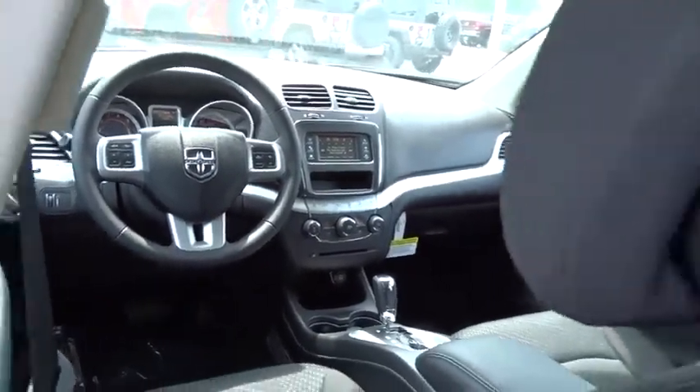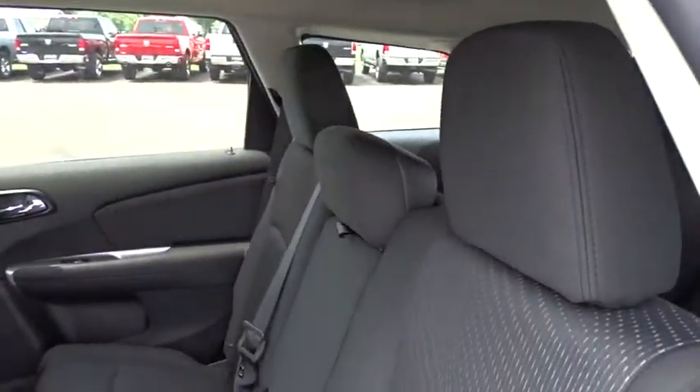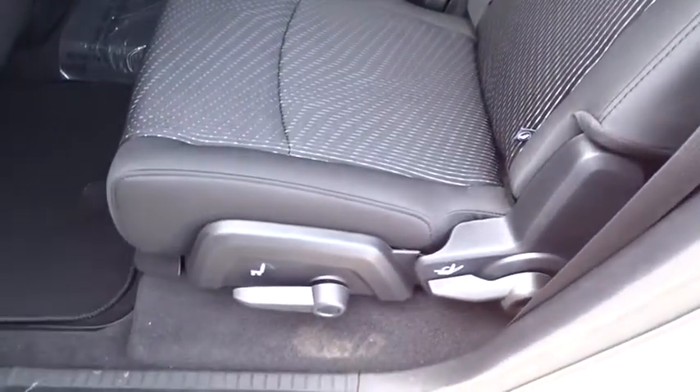CD player, trip computer, electronic stability control, tachometer, brake assist, Uconnect hands-free group, Sirius satellite radio, remote keyless entry, panic alarm.